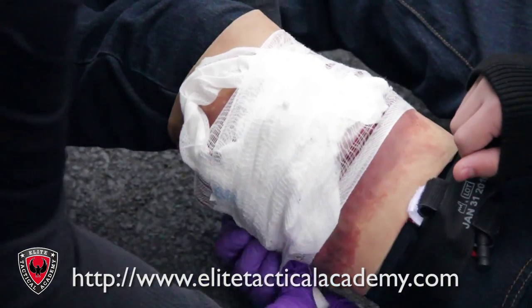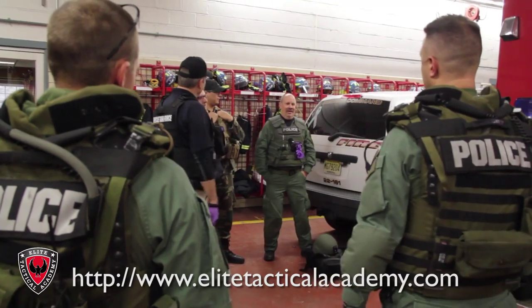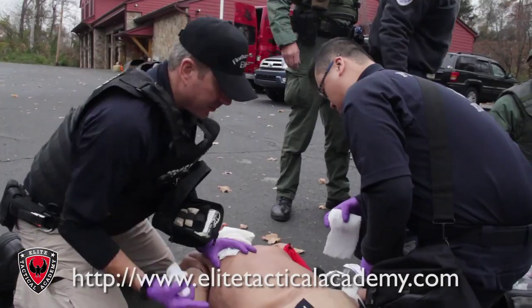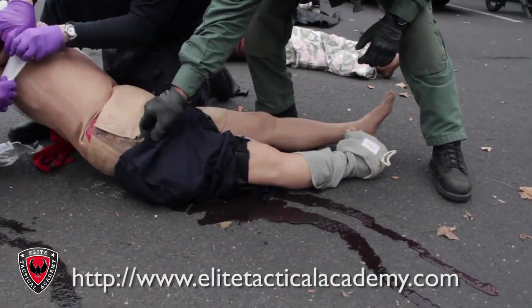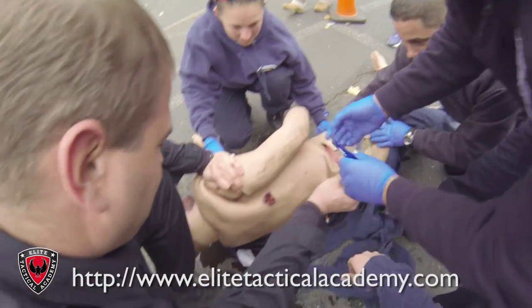I didn't know what to expect, and let me tell you, I could not have imagined the training and the experience I've gotten here. We were able to use some mannequins that are incredibly realistic. They bleed, they speak, they breathe until you treat them appropriately. So when you put a tourniquet on and you do it correctly, the bleeding will stop. There is actually a wound you need to stuff with combat gauze. There is actually a bullet wound that you need to treat with a chest seal. Those are realistic things that actually happen with the mannequins that we use.